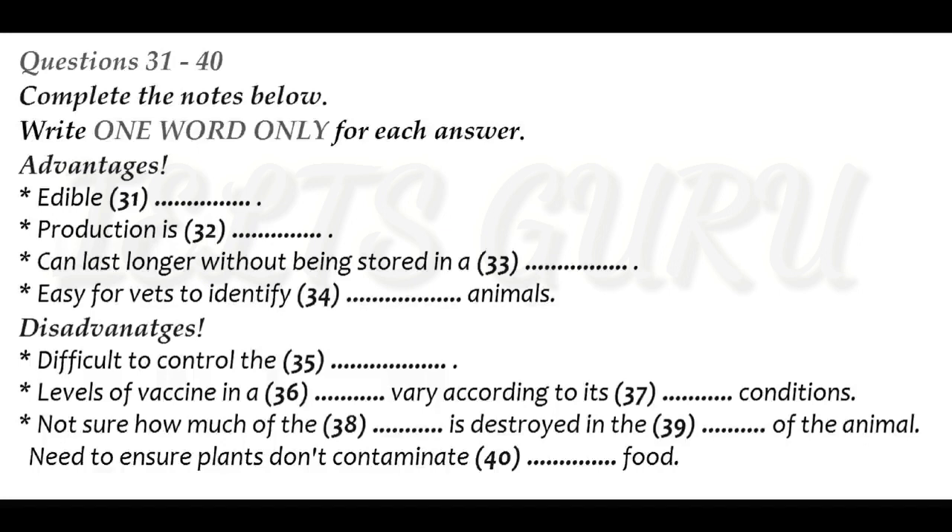Why is edible vaccine considered much better suited to local conditions than ordinary vaccines injected by needles? Firstly, injected versions are very expensive to produce, whereas edible ones are cheap — surely one of the most important plus factors. Secondly, a big drawback with injected vaccines is that they easily perish when not kept cool. By contrast, there are far fewer problems with storing edible vaccines — they can last a long time outside a fridge. In remote rural areas, that is an enormous benefit. Another advantage is that because this edible vaccine only contains one viral protein, it allows vets to easily pick out which animals are infected — a common problem with injected vaccines is that vets can't distinguish between sick and vaccinated animals.